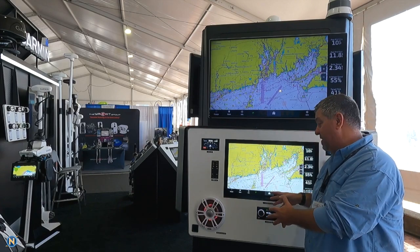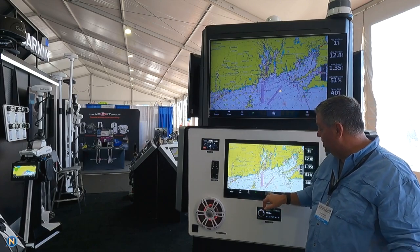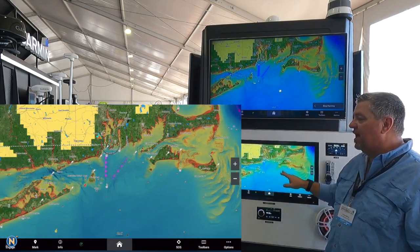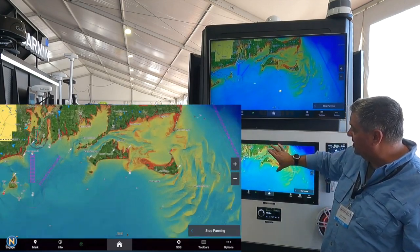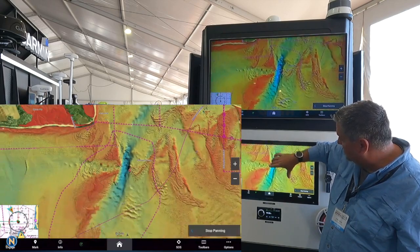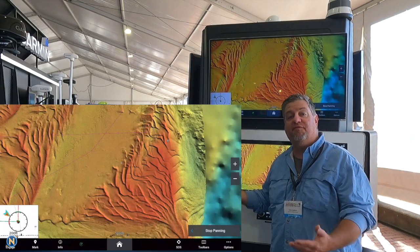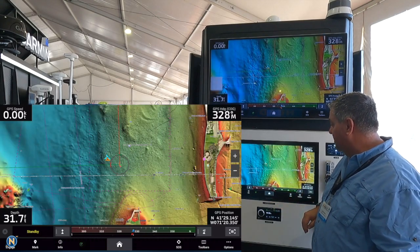Not only do we have new bigger displays, but we have a 4K display. That means we can do things like our relief shading charts here — you're going to see how quickly this moves, refreshes, and redraws. As I zoom in and start looking at these areas, you're starting to see just how clear that is with the 4K.